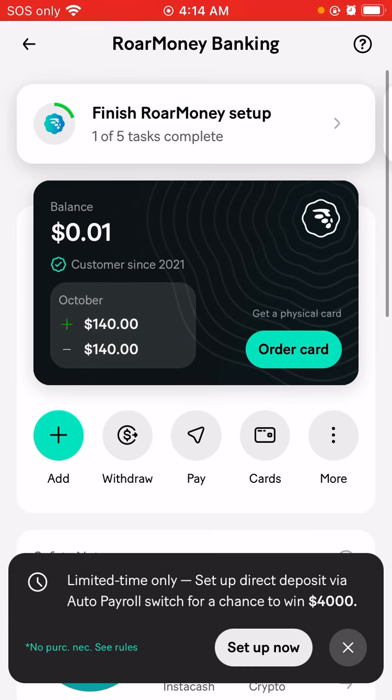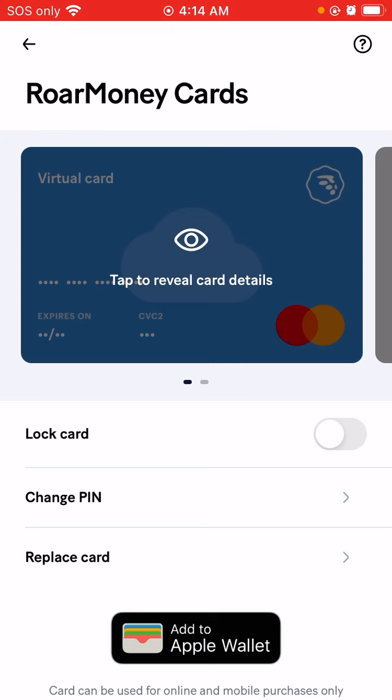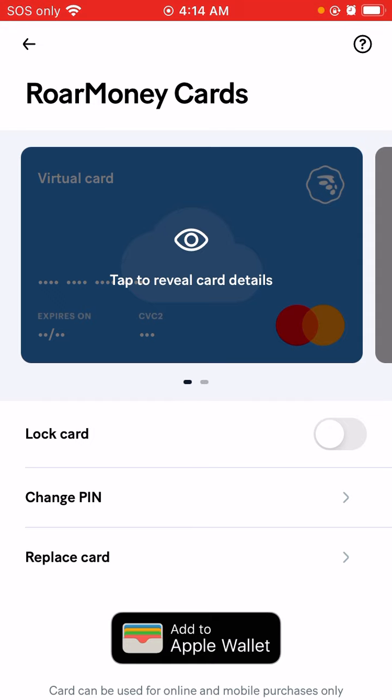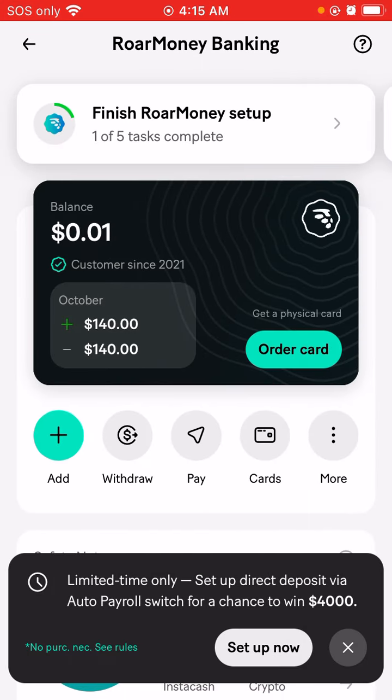MoneyLion comes with a virtual Visa card — you'll see your card right here. You click on that and it will show a tab to reveal card details. If you want to get your physical card, you can do that as well. You can connect this virtual Visa card to a Venmo or a Cash App. Once your funds get on the card, you can easily withdraw those funds to your original bank — I have Capital One, so whenever I withdraw, it goes right to my Capital One.